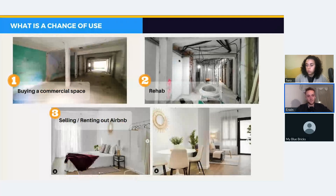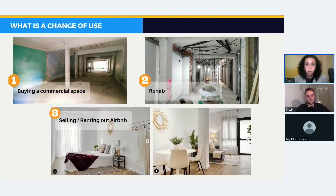Let me explain how we do a change of use. In the first image you see the kind of properties we buy — nothing inside, could be offices, garages, or totally destroyed commercial space. Then during rehab you start to see the connections — there's a lot of work going from that first image to the final result. The last picture shows the final result, which can be either selling for a big profit or renting it out on Airbnb with a touristic license.